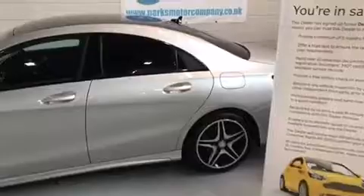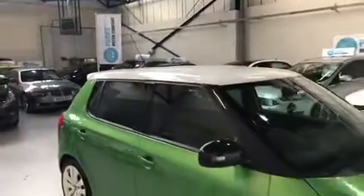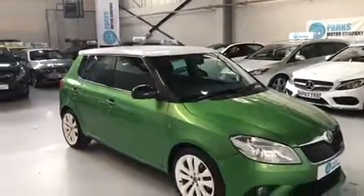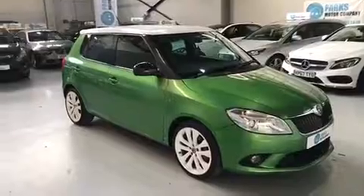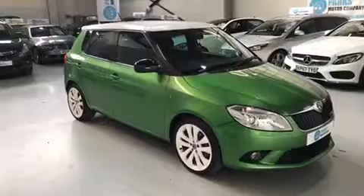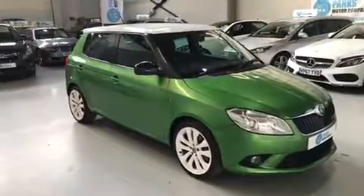For any more information on this car or any other cars we have here at Parks Motor Company, feel free to visit us online at www.parksmotorcompany.co.uk, or alternatively you can give us a call on 0151 334 8815. Thanks for watching.